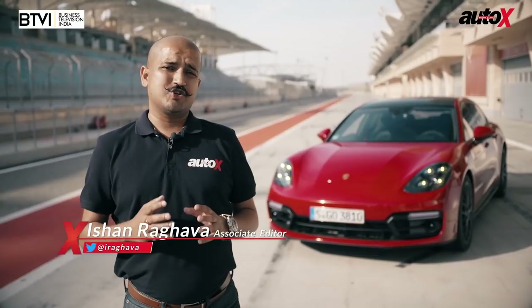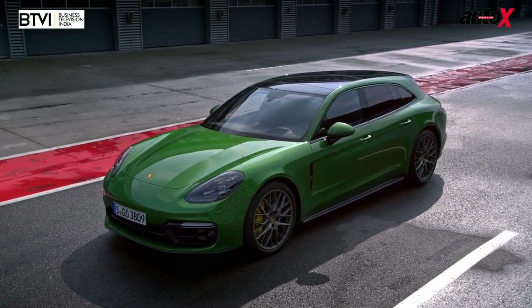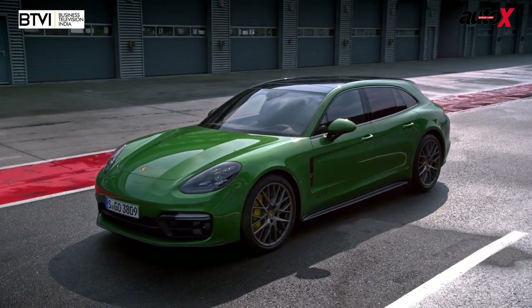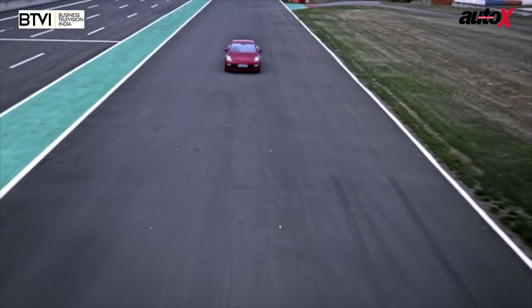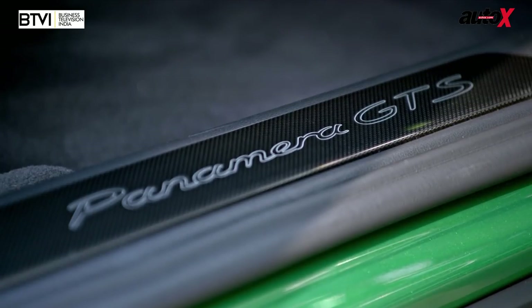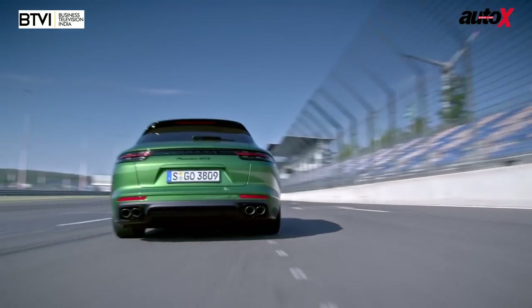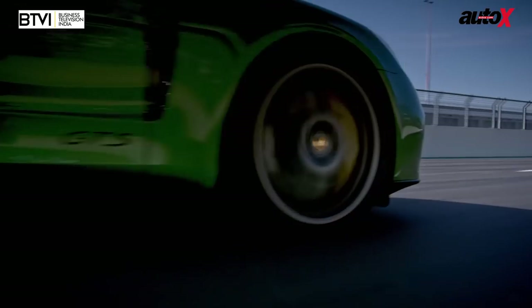The Panamera is the perfect kind of Porsche if you have a family. You've got four seats, enough space for the luggage, and yet it's sporty enough. Even the second generation car looks really good. But with the GTS, Porsche has added a little more to the Panamera — more power, less weight, and the suspension focused to really enhance the driving appeal.